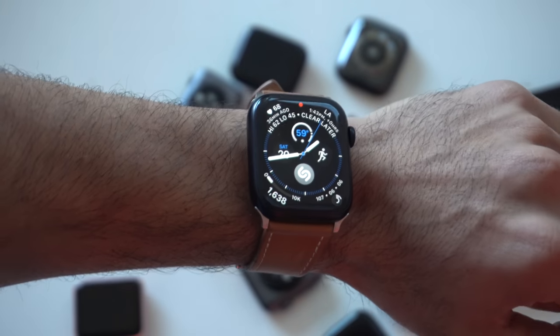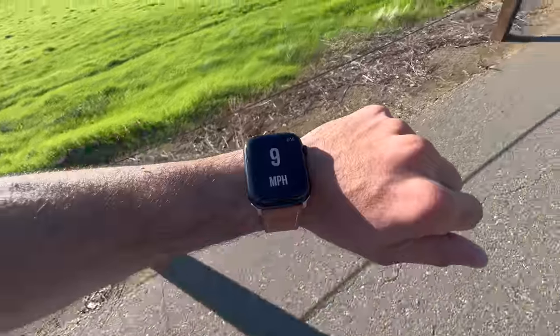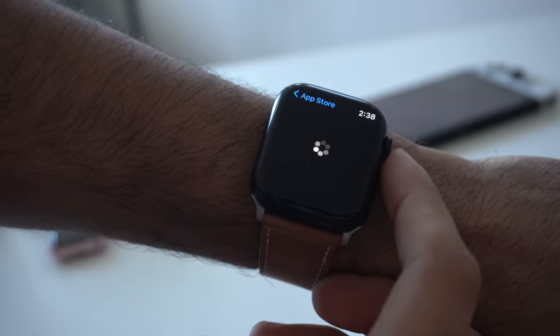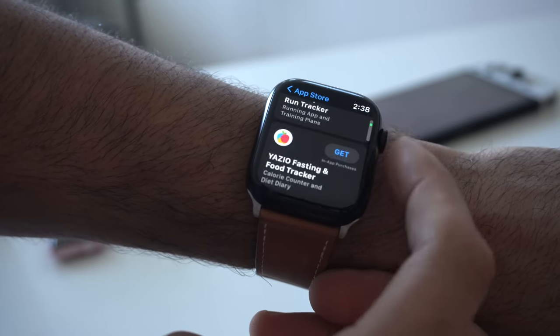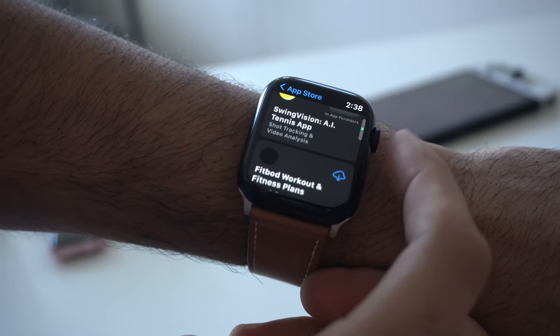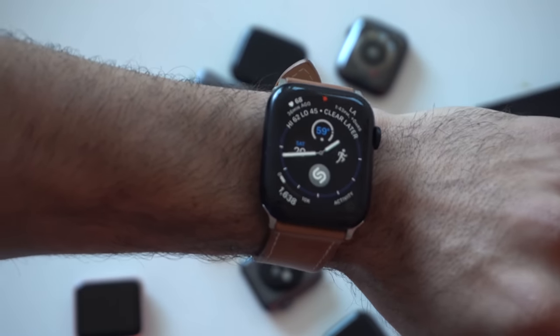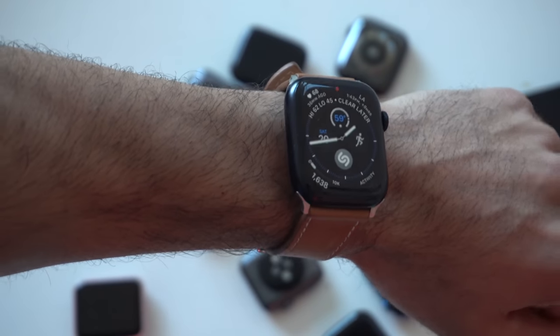In this video I'm going to go over some awesome third-party apps to definitely check out and download for your Apple Watch. If you just recently got your hands on a new Apple Watch or just want to learn what's available out there in the crowded app store, don't worry — I got you covered, as these are my day-to-day Apple Watch apps that I use on a daily basis.